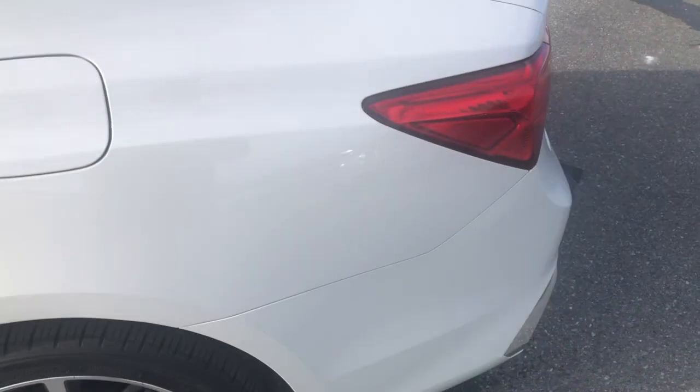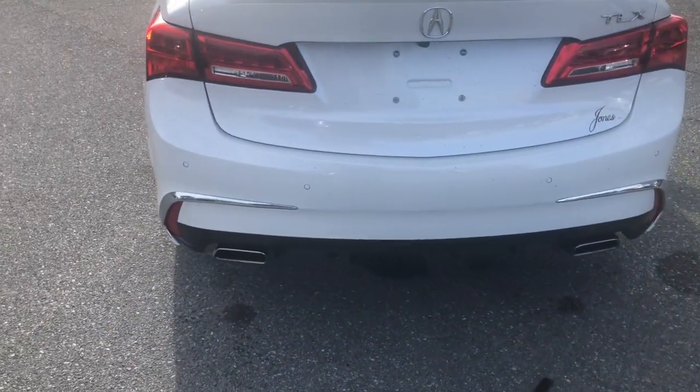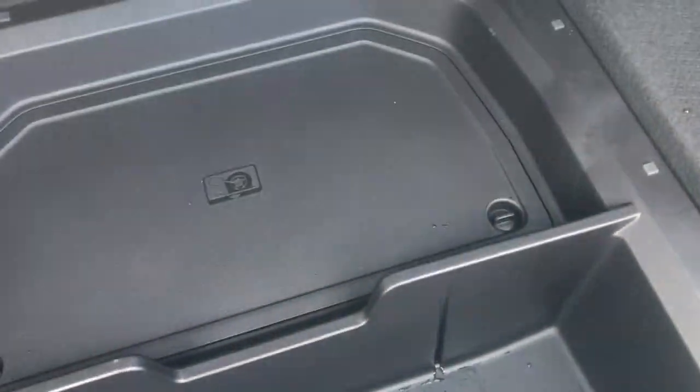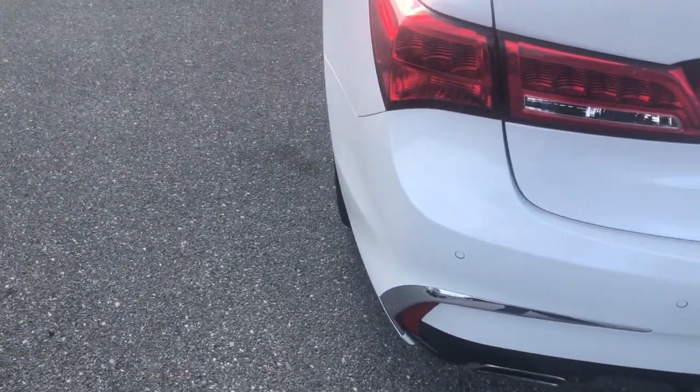Coming to the back of this car, LED taillights as well as the dual exhaust on the V6 models. You can still see the parking sensors there. The Advanced Package also gives you that deck lid spoiler up top. Popping the trunk open, you're going to get a nice deep trunk with plenty of storage — at least two full-size golf bags can fit in here. Acura does not include a spare tire with their sedans, but you can get it as an accessory.